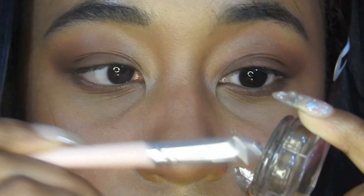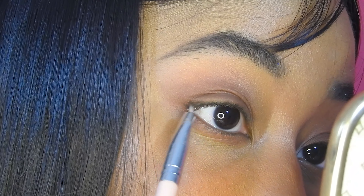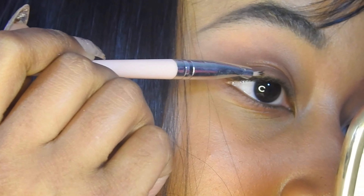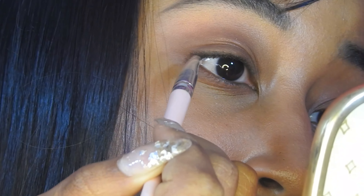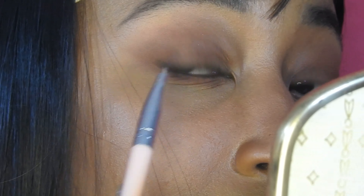Next I'm taking my eyebrow pomade with just a liner brush, and I'm actually going to be using that as a liner. It's not really a cohesive, straight line — I'm just darkening up the lash line, you could say.